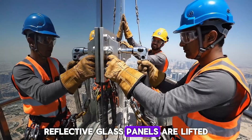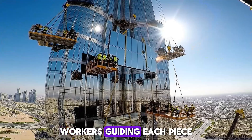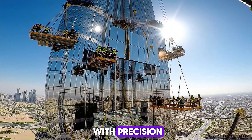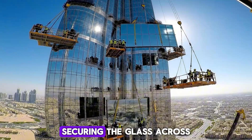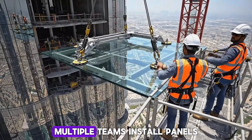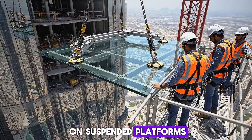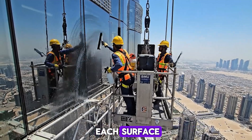Reflective glass panels are lifted and installed by cranes, workers guiding each piece with precision. Brackets are adjusted carefully, securing the glass across the tower's facade. Multiple teams install panels on suspended platforms, sunlight reflecting brilliantly off each surface.